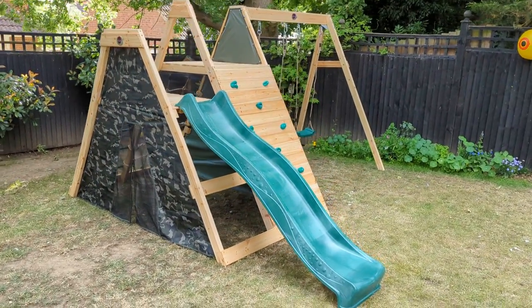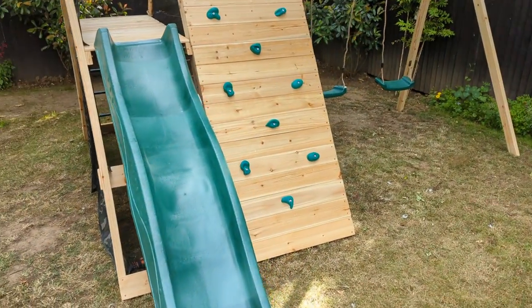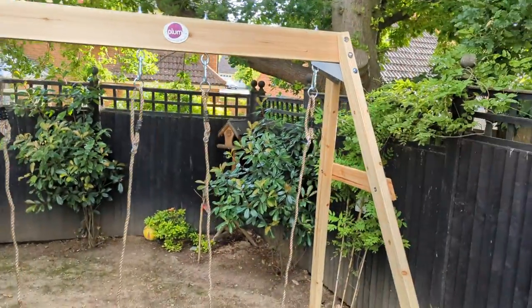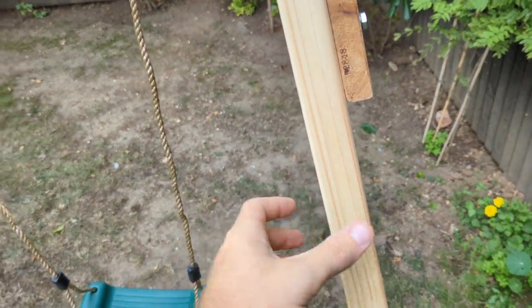We've got ourselves a Plum Pyramid with swing attachment. It's a cute little set, very fabric-heavy with very small swings. This is the same wood that we use in our balustrades.